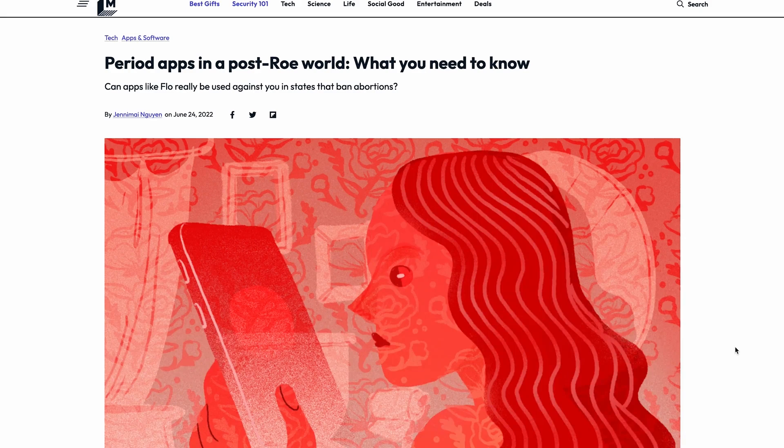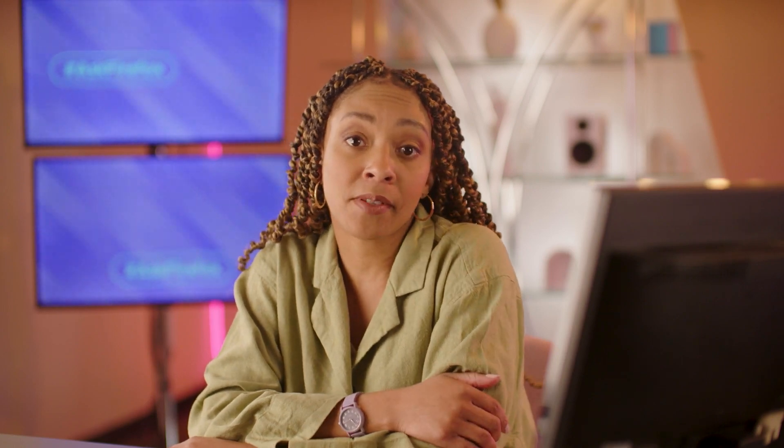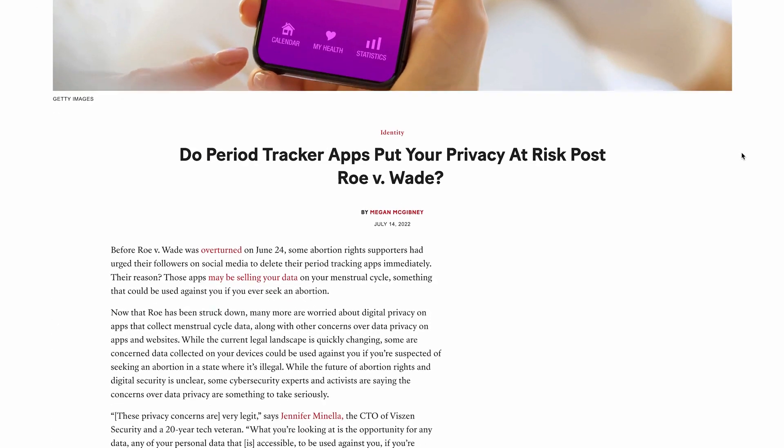Once your information is entered into an app with a less than ideal privacy policy, it's out there — and Control-Z ain't gonna do anything for you now. Things have gotten heated since they overturned Roe v. Wade. Some women use period tracking apps to track their cycles, help with family planning, and catch health issues before they get out of hand.